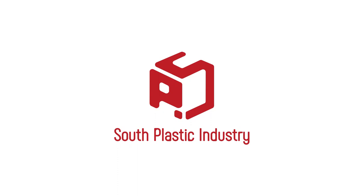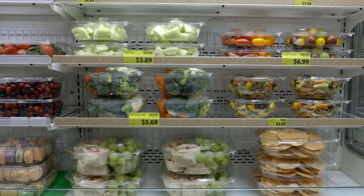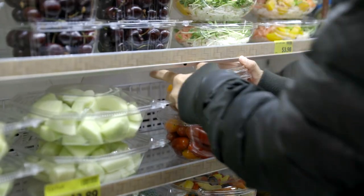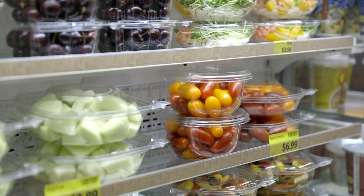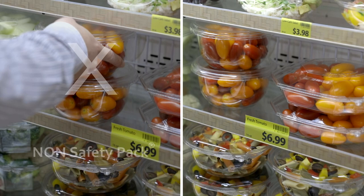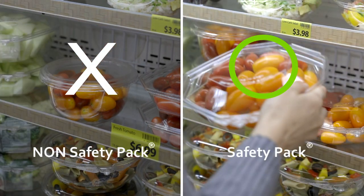Have you ever wondered whether the foods on store shelves are clean and safe without being tampered with? Safety Pack, with its built-in patented lock mechanism, provides a tamper-evident function to the packaging. Customers can easily recognize it just by looking at the lock as an indication.